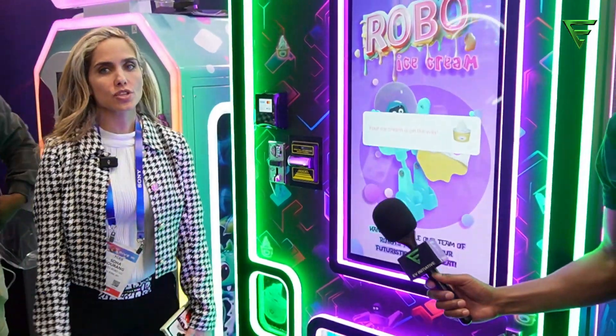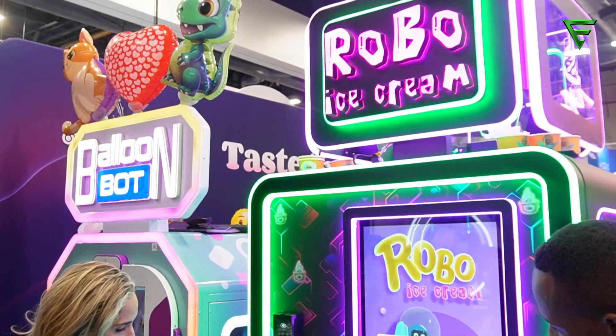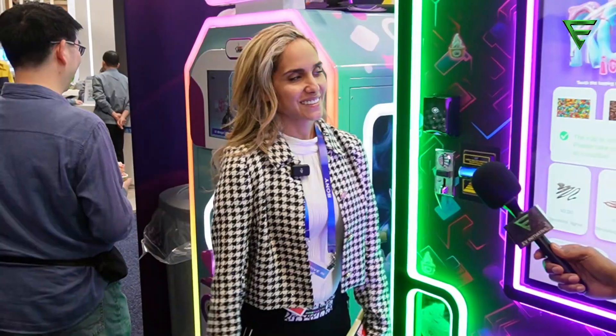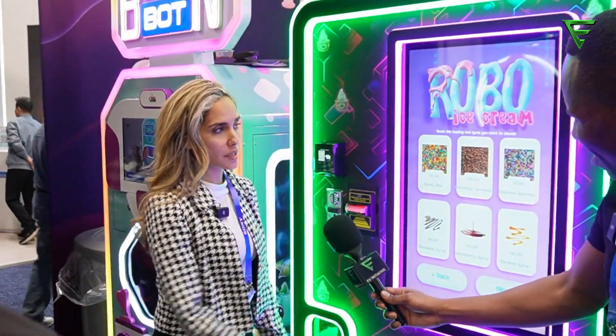This is our ice cream machine — fully automated, cutting the labor costs. Someone just ordered ice cream and it's already made. Look at him, he looks so happy. This is the process: 30 seconds for the entire order. You choose your toppings and flavors, hit next, and the robot makes your ice cream in 30 seconds.